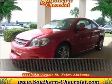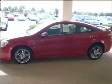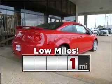Stand out in this 2009 Chevrolet Cobalt. Your search stops here with this ideal auto. This ride is like new with low mileage under the hood.